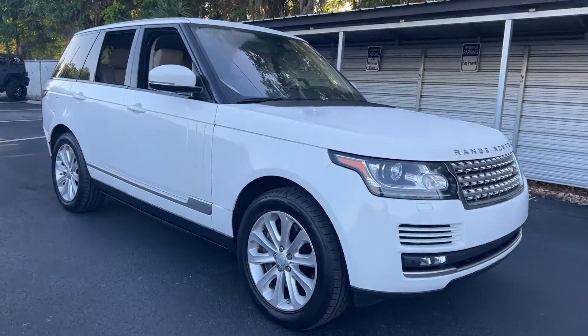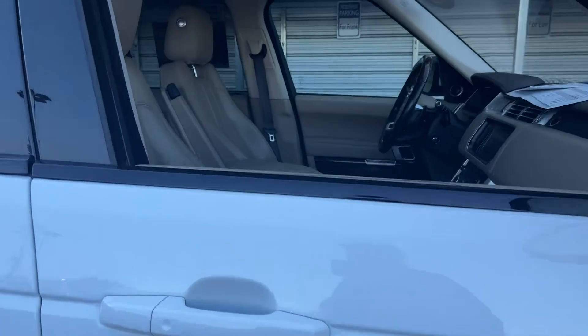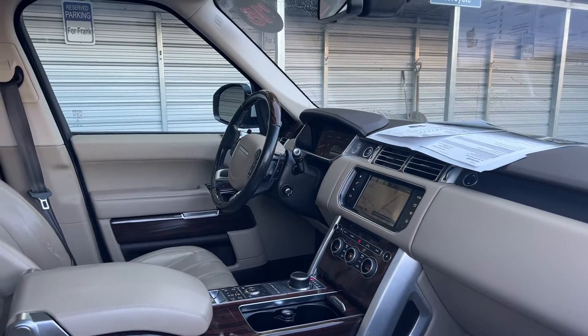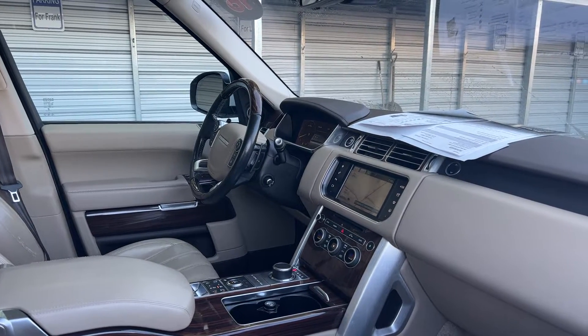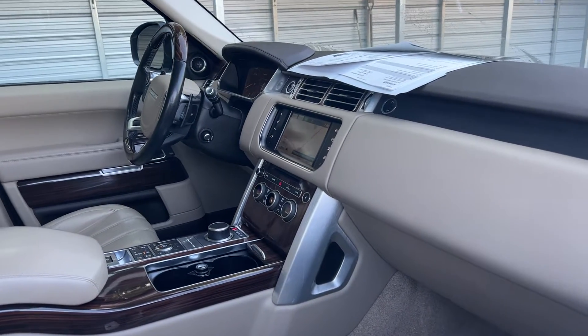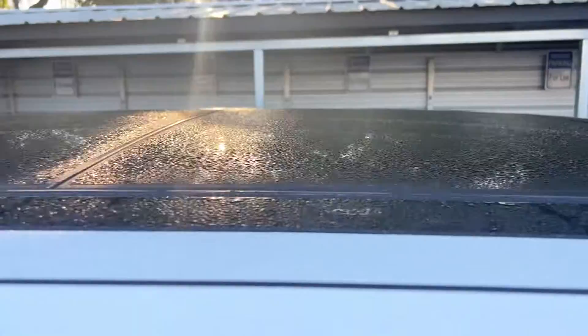This is a 2016 Range Rover HSE, white over beige leather interior, dual power seats, power windows, locks and mirrors, leather wood steering wheel, cruise control, paddle shifters, Bluetooth for your cell phone, navigation, satellite radio, electronic climate control, heated seats front and rear, and a power moonroof.